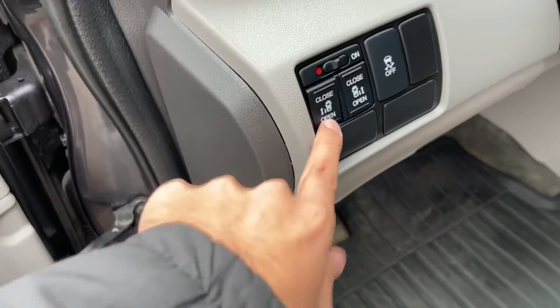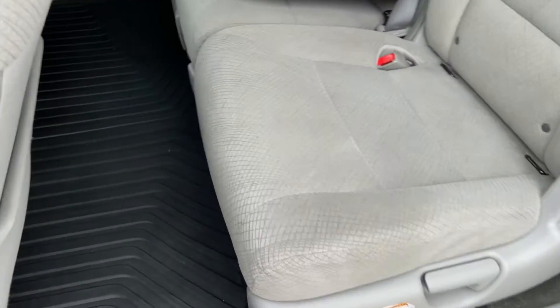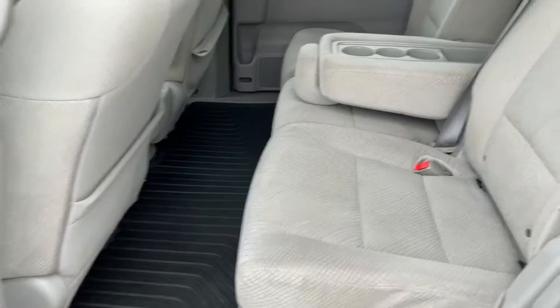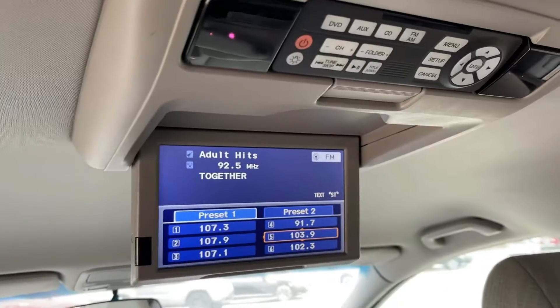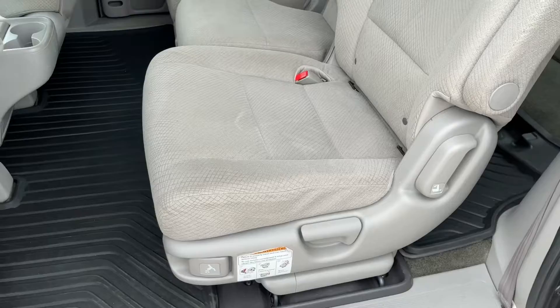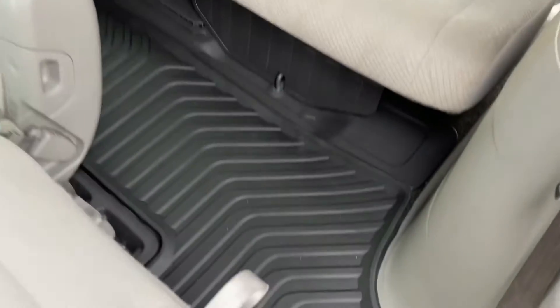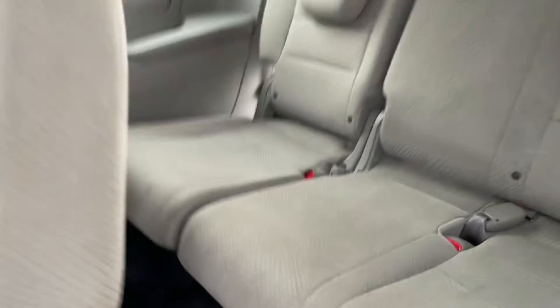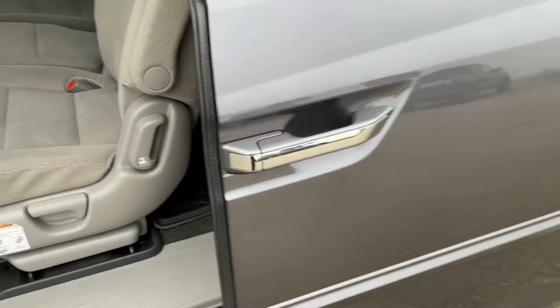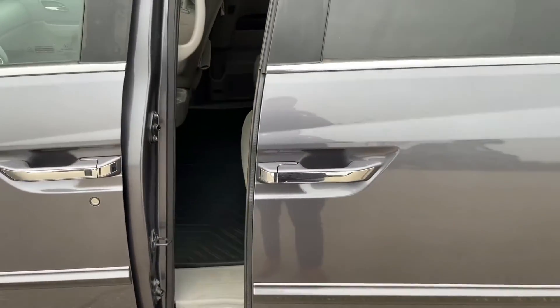Now let's open up the back. Just click open and the door opens up on its own. You have a ton of leg room and headroom for your passengers. For your passengers, you also get this really cool screen back here. Now to enter your third row, all you do is grab this and push it forward — easy access to the third row. And as you notice, you get a ton of leg room even in the third row. To close this door, all you have to do is click that button and the door closes all on its own.